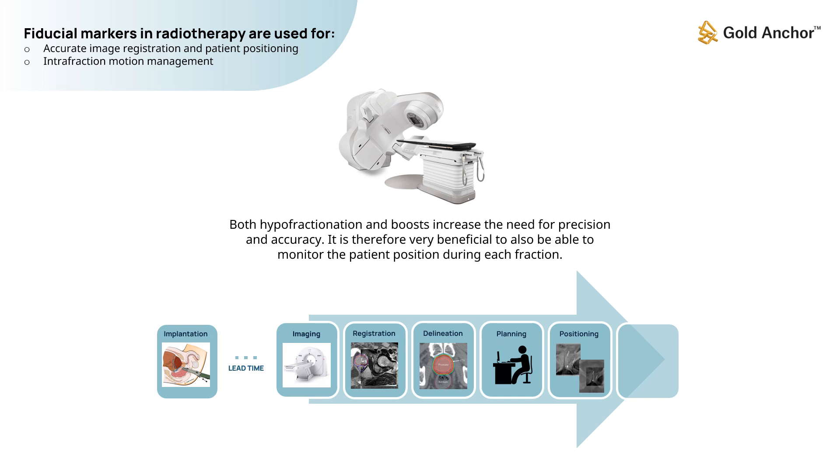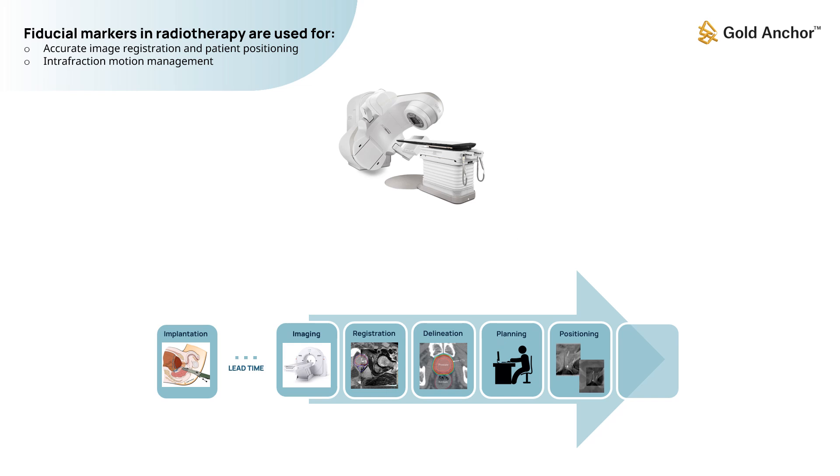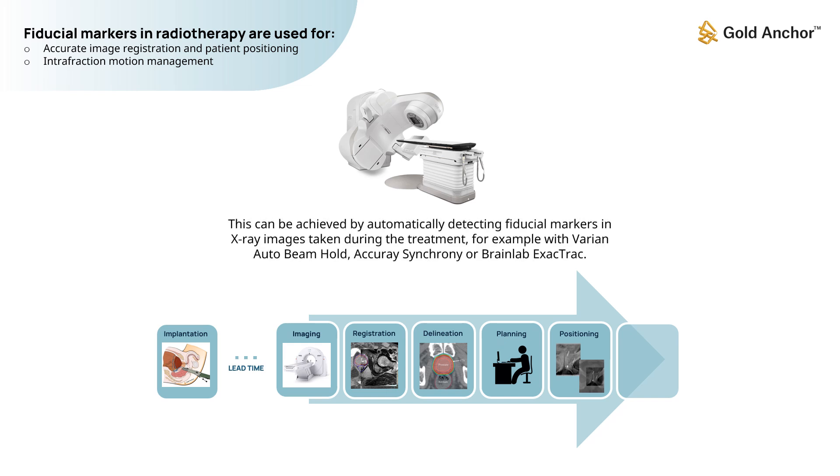It is therefore very beneficial to also be able to monitor the patient position during each fraction. This can be achieved by automatically detecting fiducial markers in x-ray images taken during the treatment — for example, with Varian Auto Beam Hold, Accuray Synchrony, or Brainlab Exactrac.